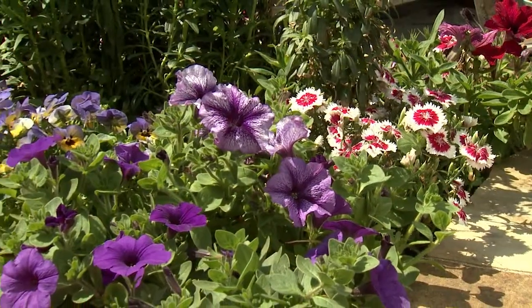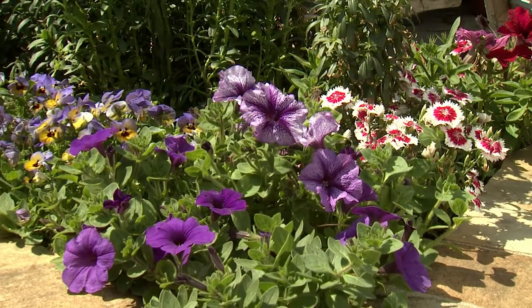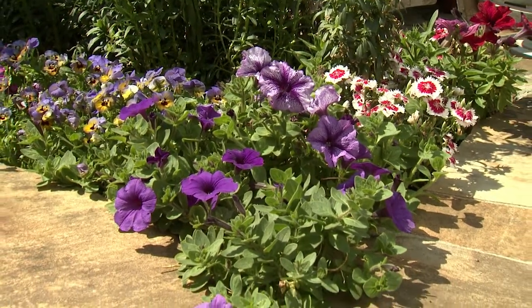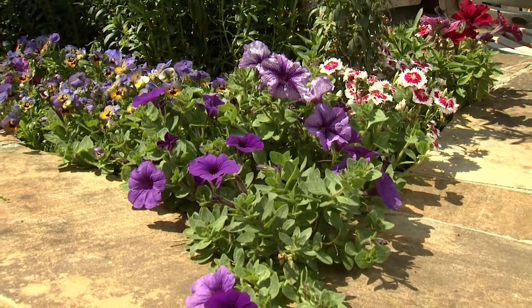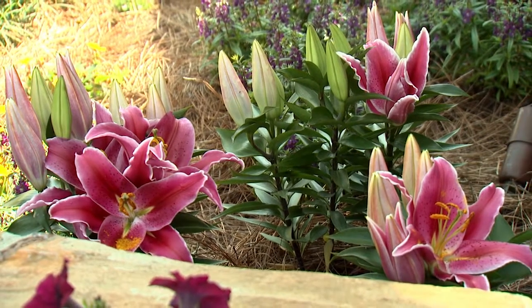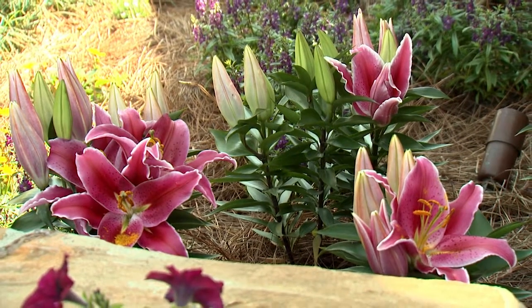Here's the spring season combination of Telstar red picote dianthus, violet and yellow Penny Marley's viola, and the purple petunia. The stone planter is a nice background for the gorgeous upturned flowers of stargazer lilies.